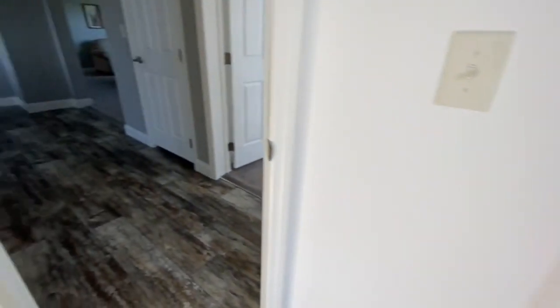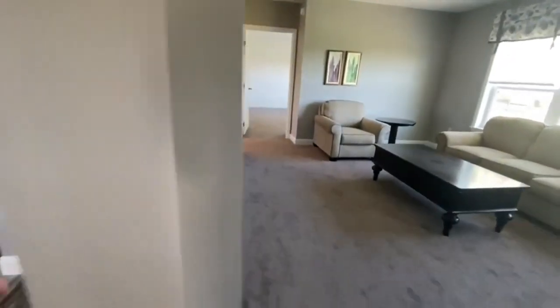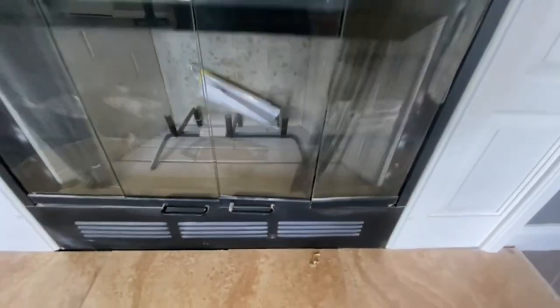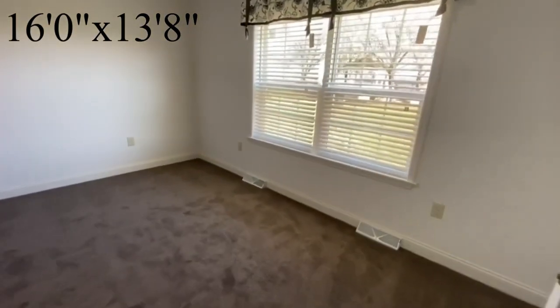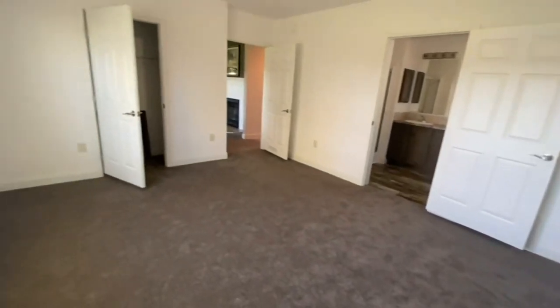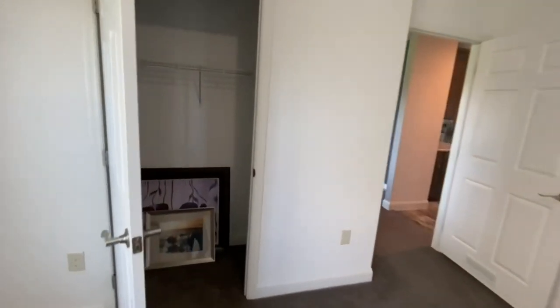Let's walk back through here and check out that fireplace again — oh, very nice. Alright, into the master bedroom, which is really big.